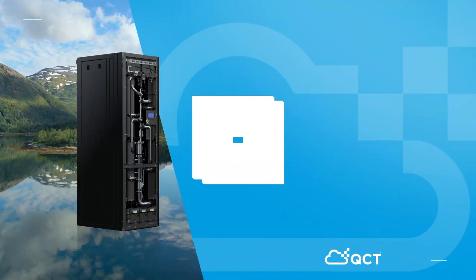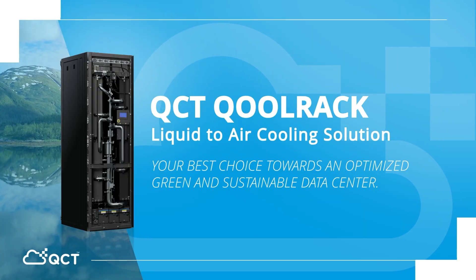QCT Co-Rack — your best choice towards an optimized, green, and sustainable data center.